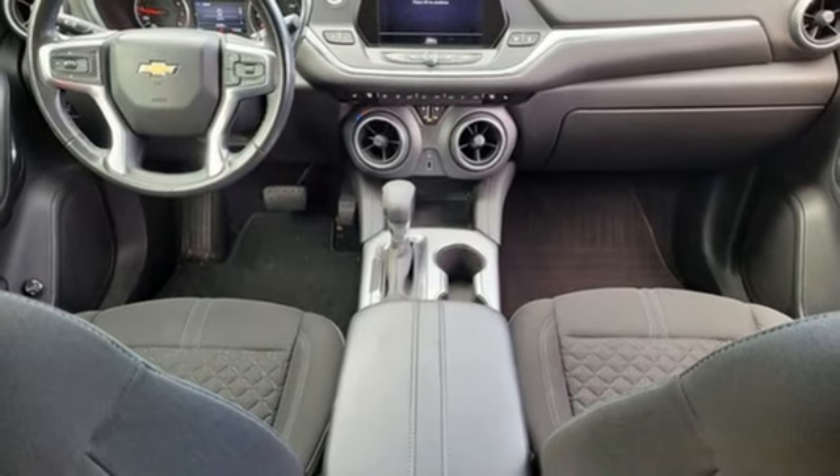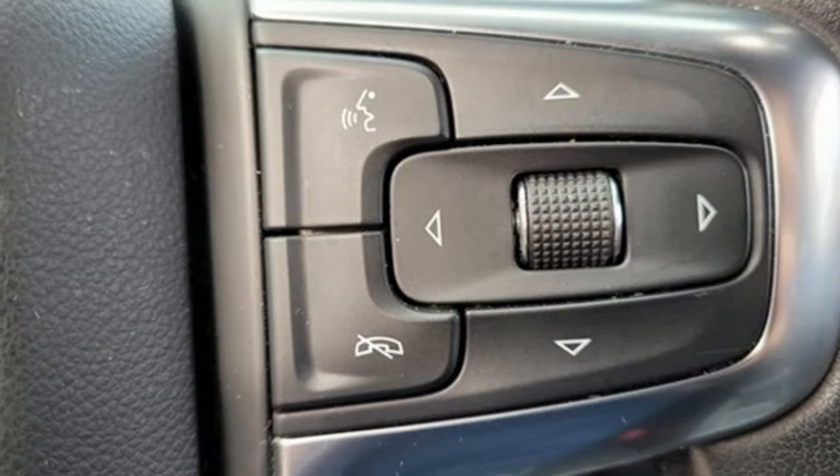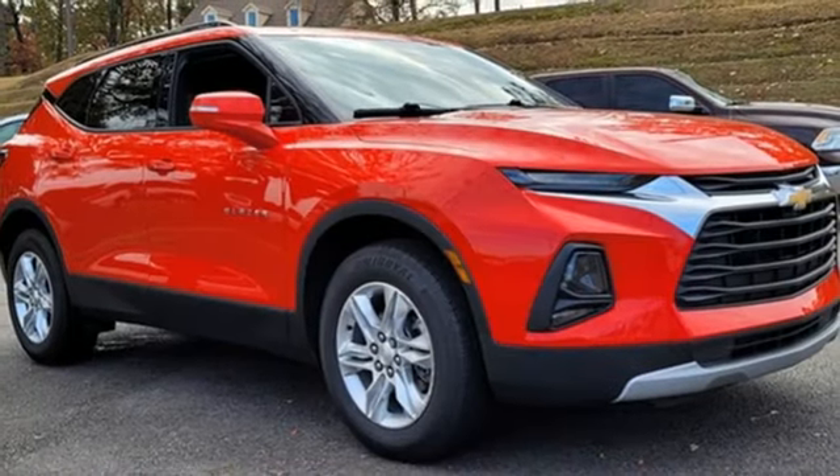Aluminum wheels, doors and push-button start proximity key, and inline four-cylinder engine. Chevy, 100 years of icons.